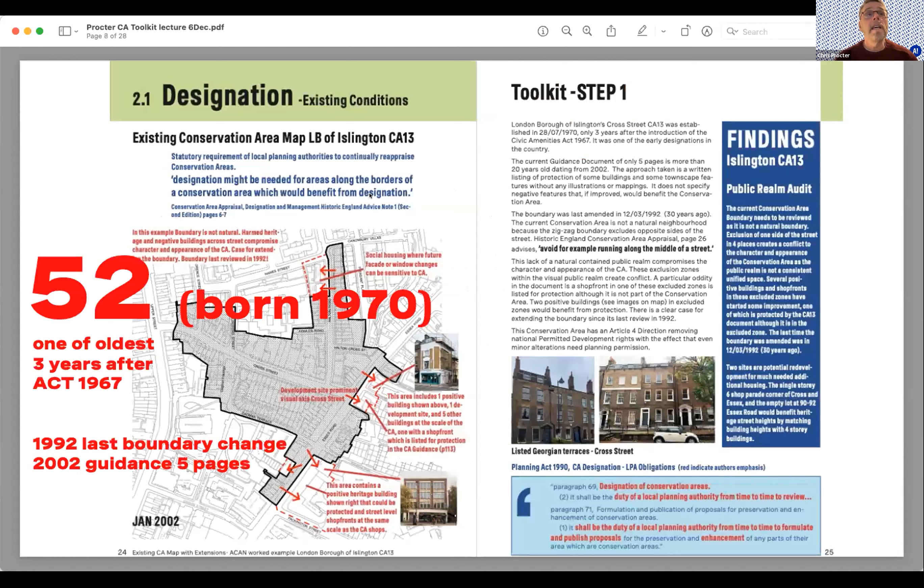The area of study is Islington Conservation Area CA13, Cross Street — a very small area of 173 buildings, and also a very old one at 52 years old, born three years after the 1967 Act that set up conservation areas. The last boundary change was 30 years ago and the last set of guidance documents was 20 years ago. This conservation area has just a basic mapping designation and five pages of guidance — no appraisal — which makes it quite good to study.